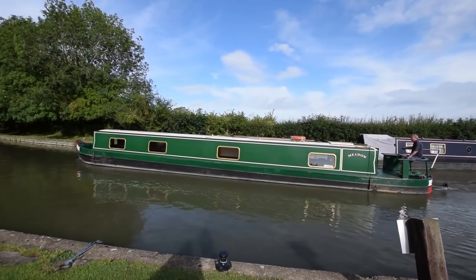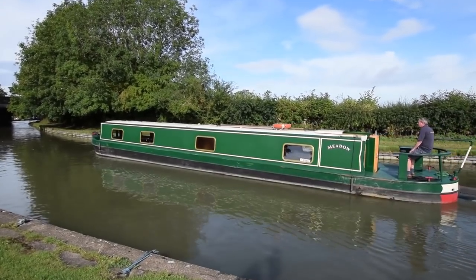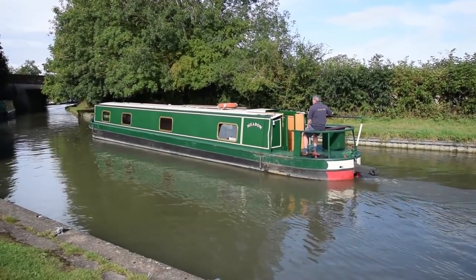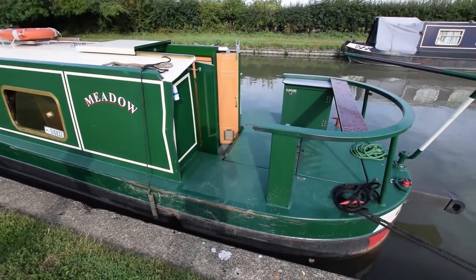She was last blacked in April 2018 and last serviced in June of this year, 2020. She's been serviced annually and she's in lovely condition both inside and out. A really good sized cruiser stern deck — over seven feet long, seven feet six inches.